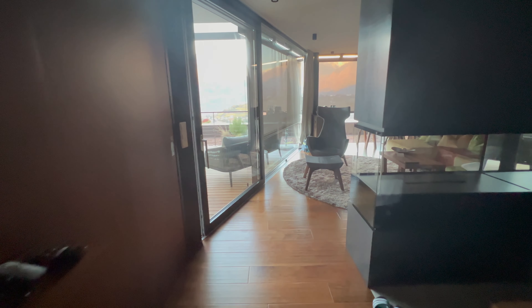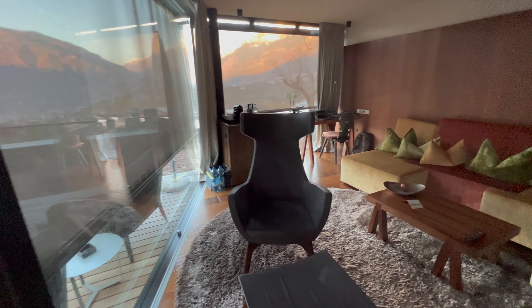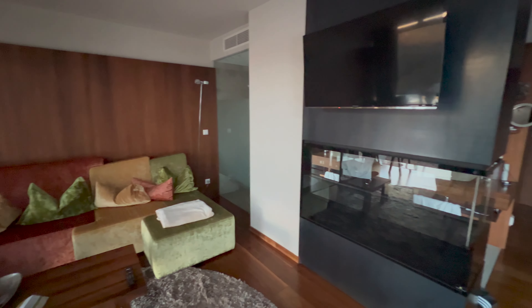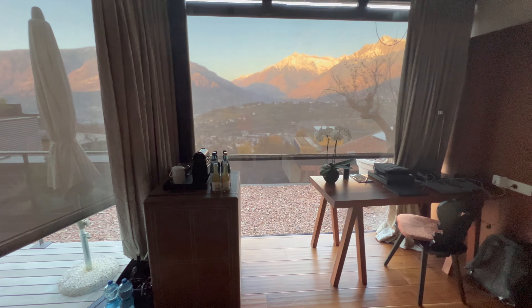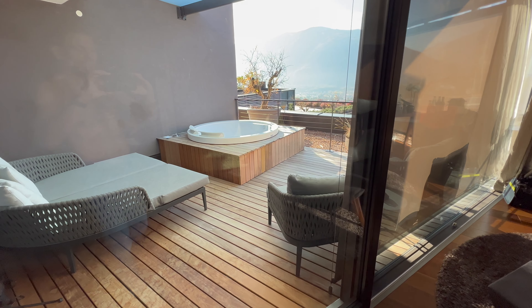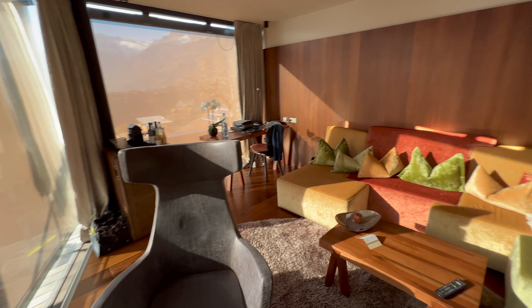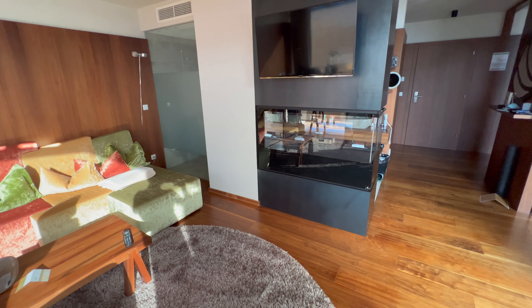Jetzt geht es rein in unser Zimmer. Wir hatten uns für diesen Aufenthalt eine wunderschöne Penthouse Suite gegönnt, die, wie man sehen kann, sehr schön eingerichtet ist. Die Penthouse Suite ist insgesamt 74 Quadratmeter groß, inklusive einer 22 Quadratmeter großen Dachterrasse. Hier auf der rechten Seite ein kleiner Kamin. Hier ist auch schon der erste Blick auf die Dachterrasse zu sehen. Großes Wohnzimmer mit Fernseher und dem Kamin hier unten.